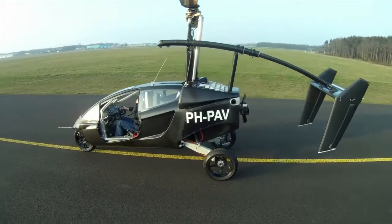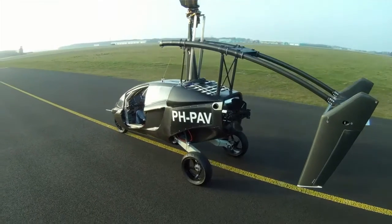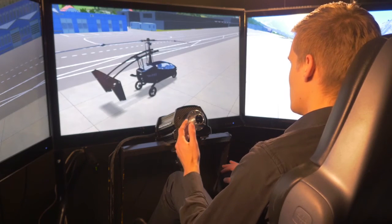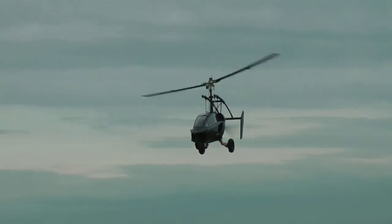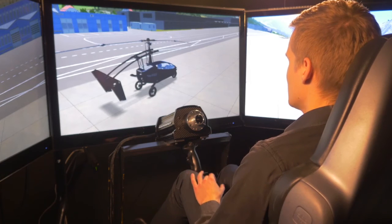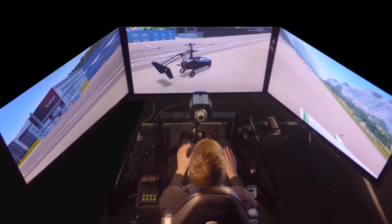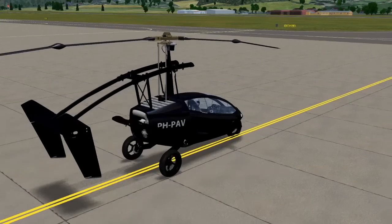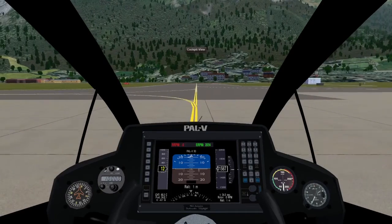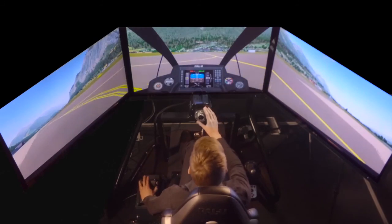Our tail looks more like an aircraft tail than a helicopter tail. This is because the rotor does not exert any moments on the vehicle itself, so we don't need a tail rotor to counteract this. The tail is mainly there to keep the nose pointing straight into the wind. It also prevents you from getting into a dangerous situation when you push the stick all the way forward. The tail actively counteracts the wind coming from the top of the rotor. I will now switch the view to the inside view, so you can get a little bit of an idea what it's like to actually be in the PEL-V.